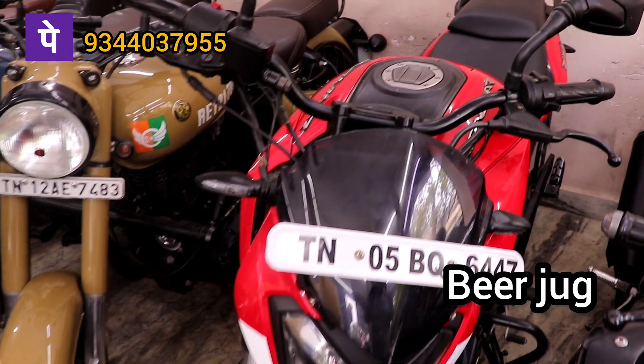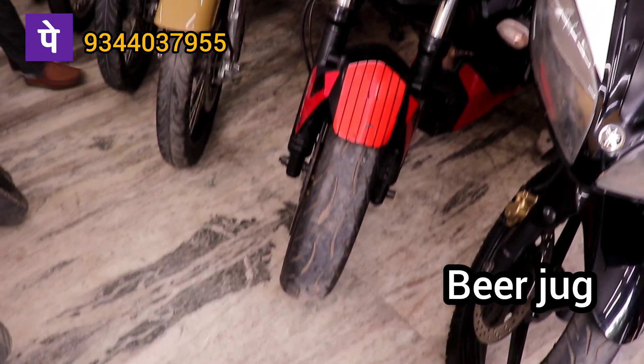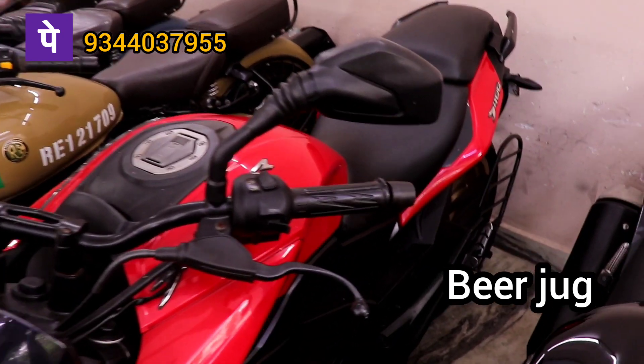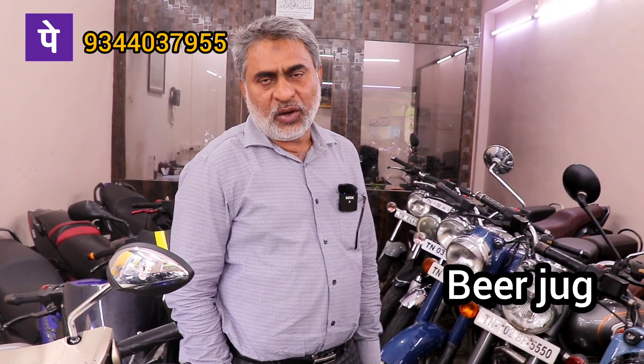Dominar 2018 model. 1,20,000 km road. City limit. Loan number.